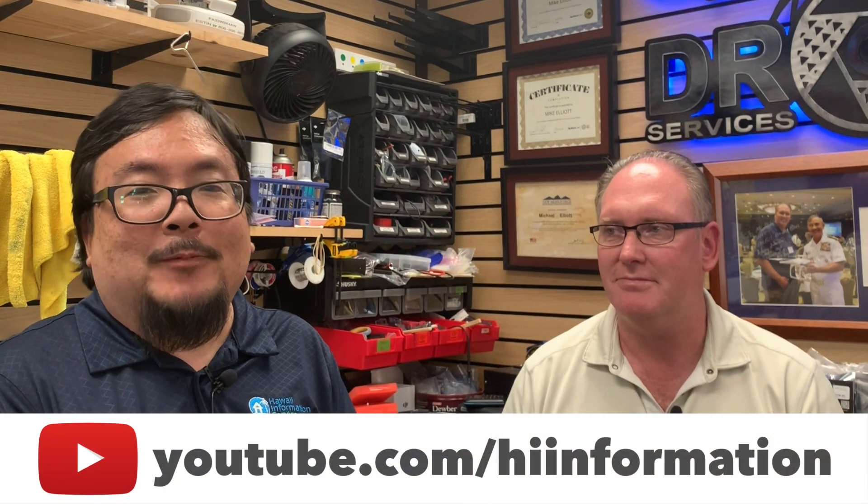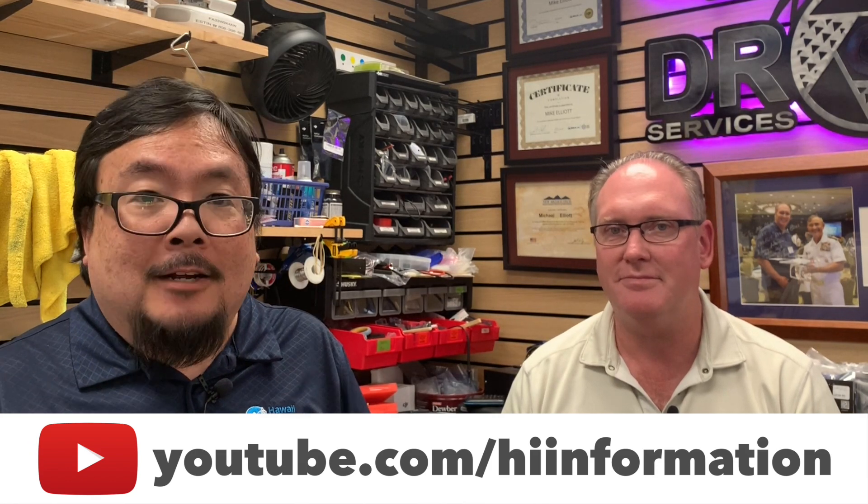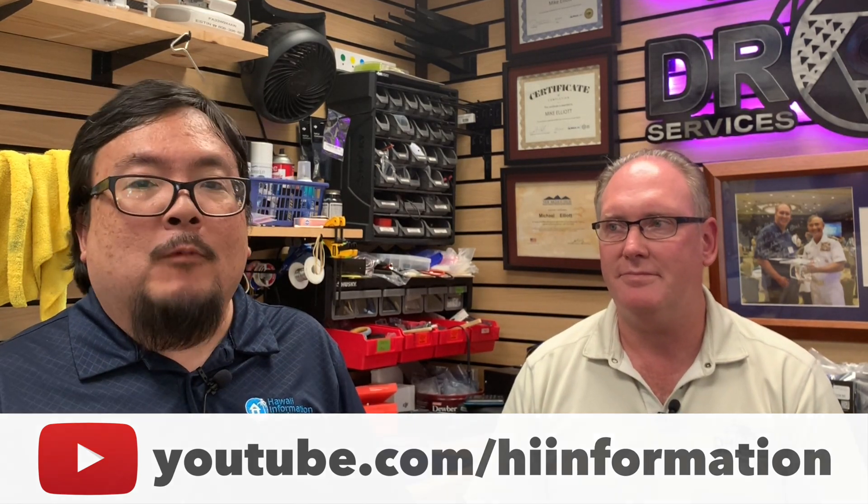Thank you very much for your time Mike. Anytime. And thank you for watching Aloha Living TV. Please subscribe to our YouTube channel so you don't miss anything. If you have a hot topic you'd like covered, we'd love to go out and find the right people to answer your questions — just send us an email to support at highinfo.com. But until then, thank you for watching. Aloha.